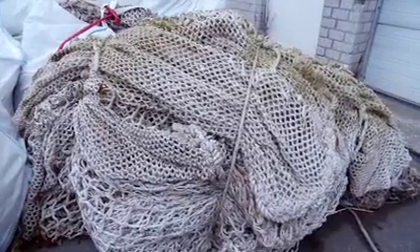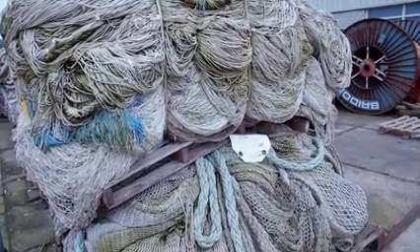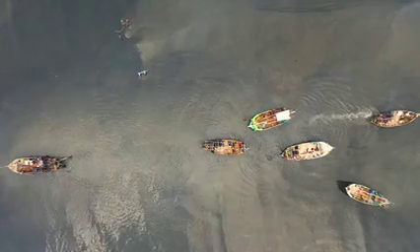These so-called ghost fishing nets are a huge problem all over the world. Our aim is to contribute to cleaning the oceans and raising awareness.